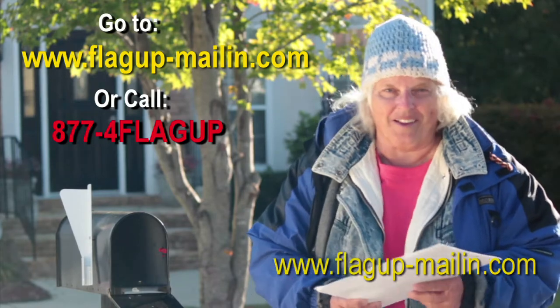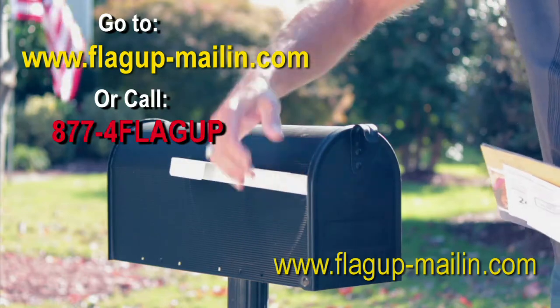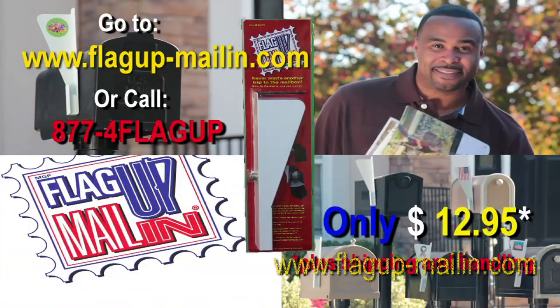My son got me Flag Up Mail In, and now I never waste a trip to the mailbox. Go to FlagUpMailIn.com or call 877-4-Flag Up.